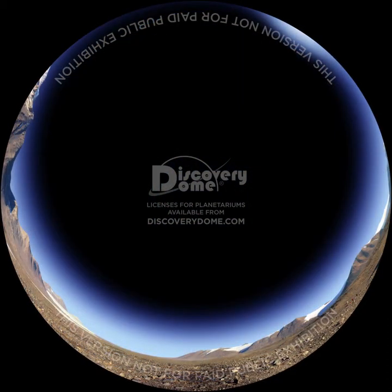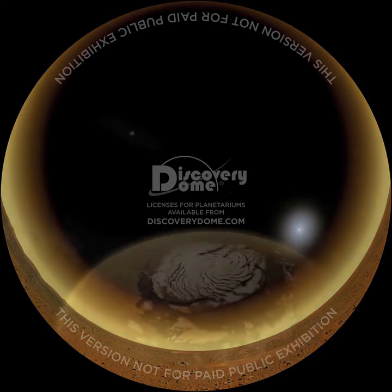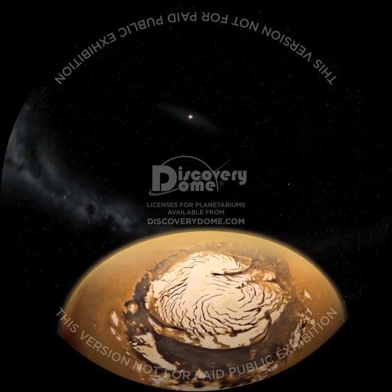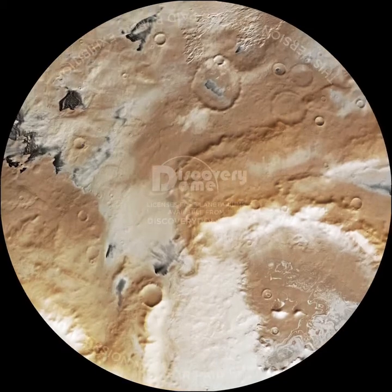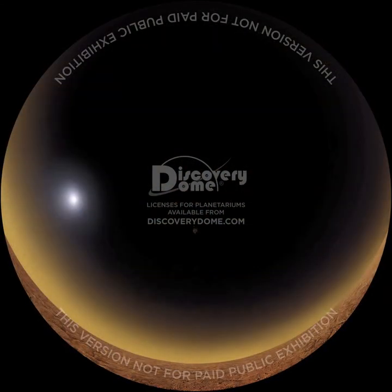We know that Earth is not the only planet that can be locked in a cold embrace. This looks like Antarctica, but it's actually Mars, a cold, dry desert that has been in the grip of an ice age for millions of years. At its poles, there are great accumulations of water and carbon dioxide ice. Extensive layering of the ice suggests regular patterns of change over extended periods of time. In 2008, the Phoenix spacecraft successfully landed in the Martian Arctic. It detected falling snow as winter approached. The spacecraft also detected chemical compounds favorable for the existence of microbial life on Mars.